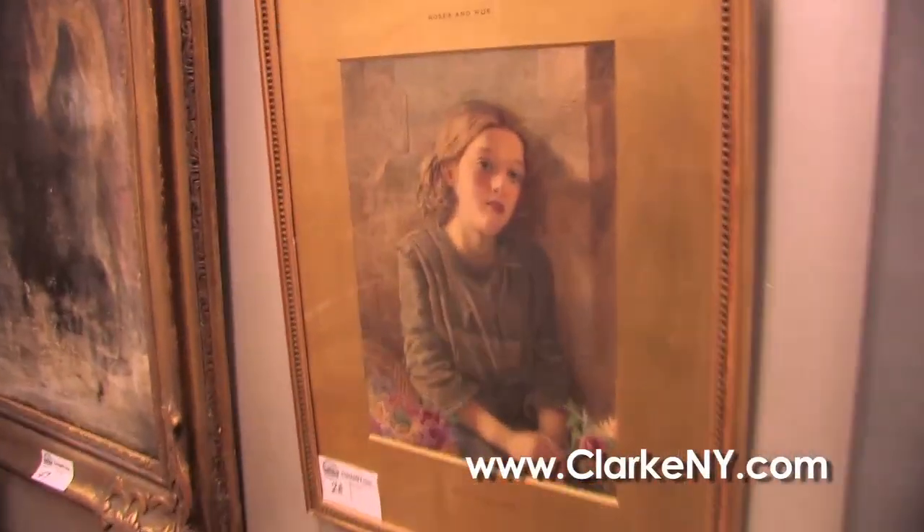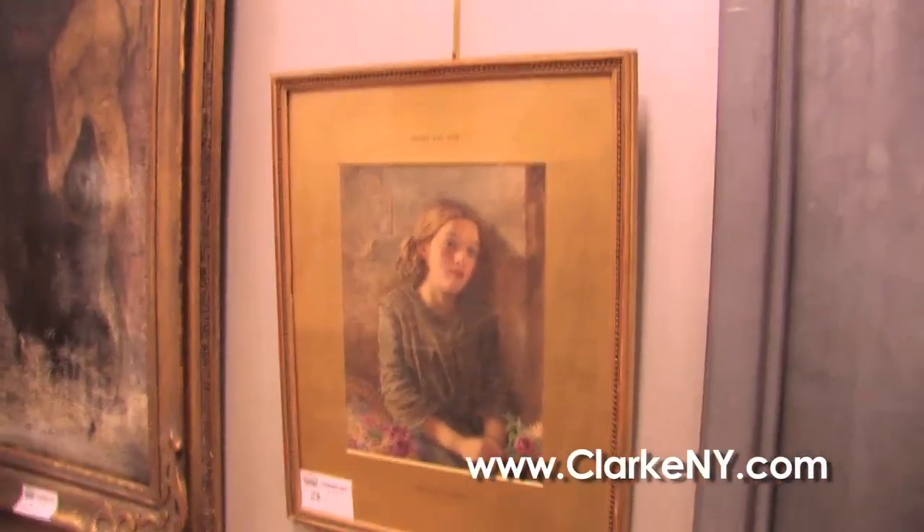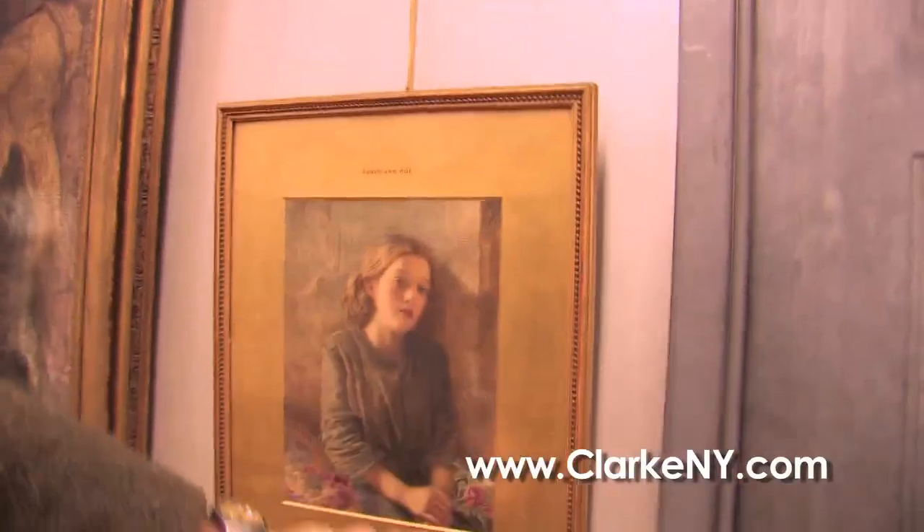Two of my favorites in the sale: from Mount Vernon, we have this beautiful watercolor by an artist called Frederick Smallfield, an English artist, but very fine looking. See the newspapers on the wall and the flowers and the beautiful look on the little girl.